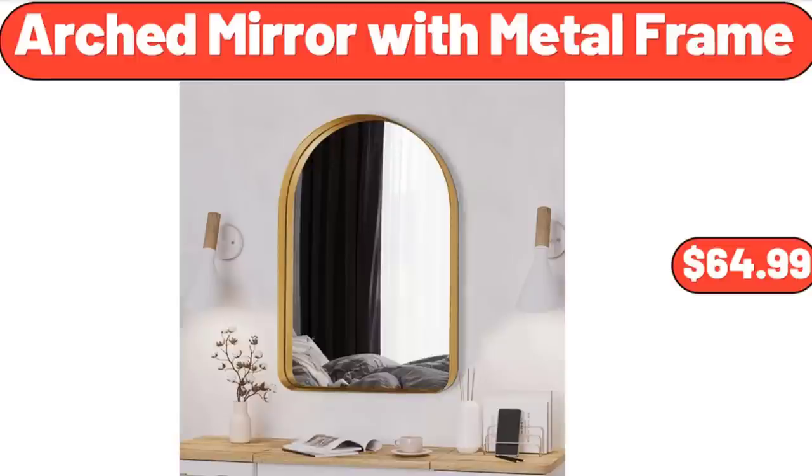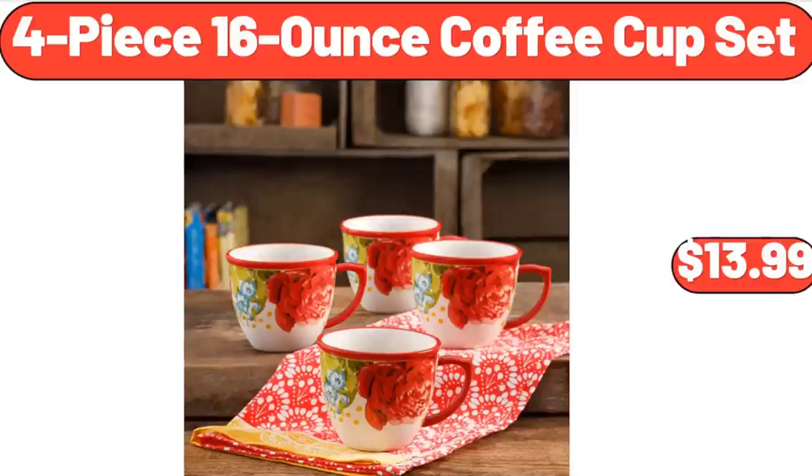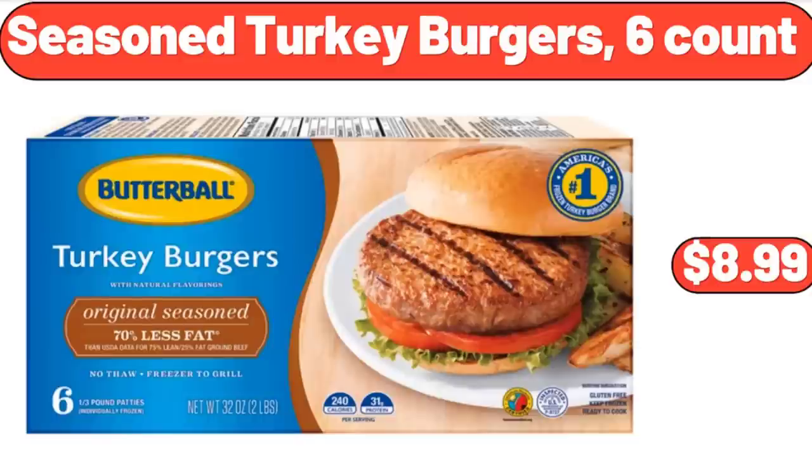Arched Mirror with Metal Frame, $64.99. Papazin Chair, $112.00. 4-Piece 16-Ounce Coffee Cup Set, $13.99. Seasoned Turkey Burgers, 6-Count, $8.99.